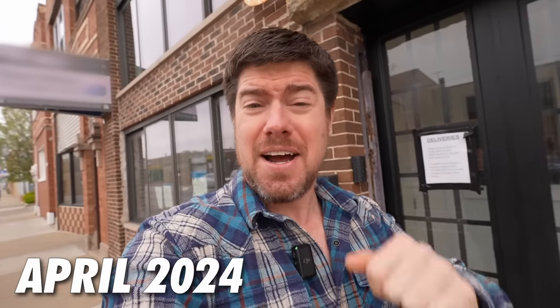The renovation took way longer than I ever expected, but four years later I'm finally ready to reveal it to all of you. So let's head inside.